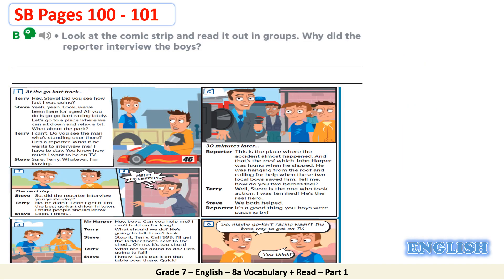You can make use of these suggested answers and write them in your notebook. Now let's together move to Task B. Read the given instructions. Look at the comic strip and read it out in groups. Why did the reporter interview the boys? I will play the audio on the comic strip. Listen carefully and try to find out the answer for the given question. Everyday Action Heroes — at the go-kart track.